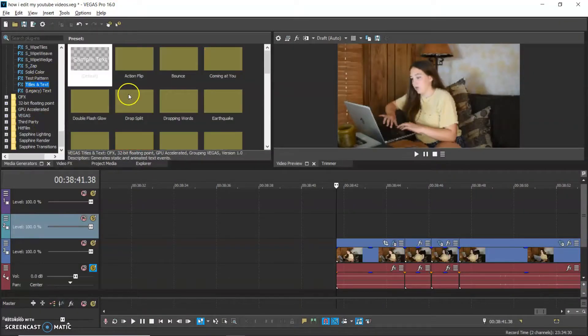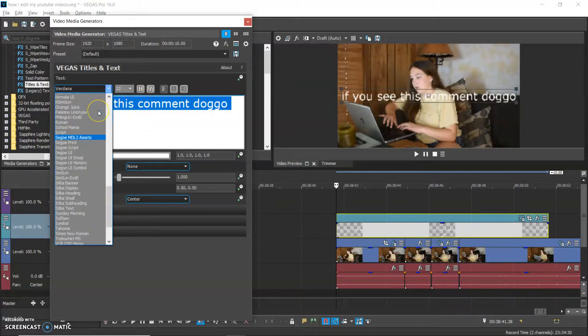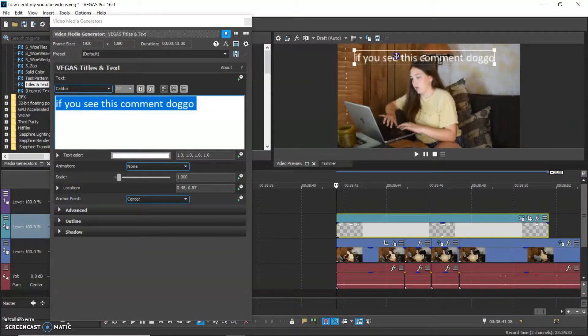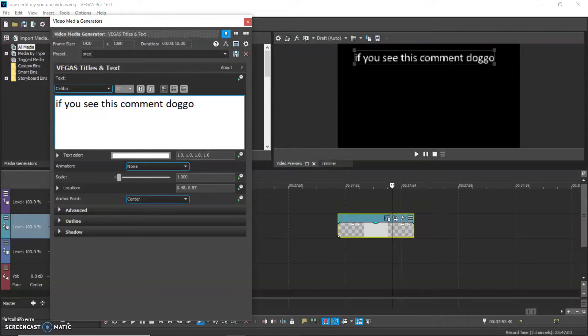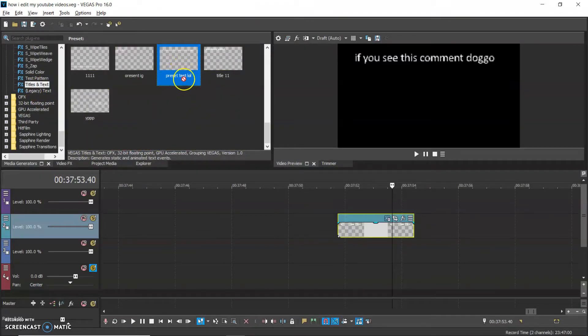If I want to add text, I go down to media generators, titles and text, and add sample text. I use presets, which is really great. I prefer a cable-style font — I'm just a cable girl. I can just move it around while clicked on it. If I want to save it as a preset so I already have my font and size picked out, I click on this preset option and save it. Now if I just want to start with something similar, I click on it and drag it in.